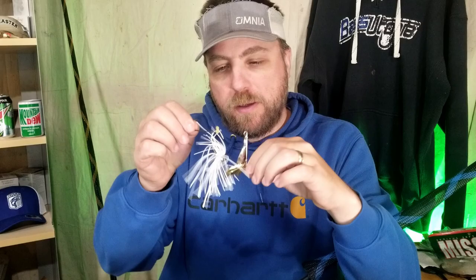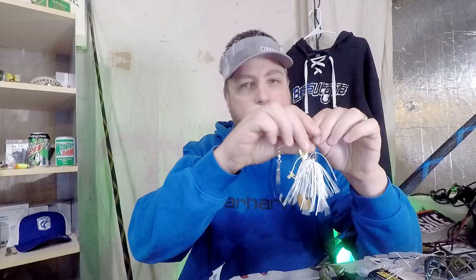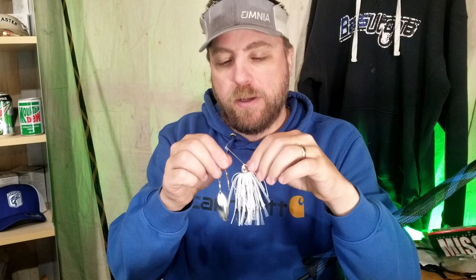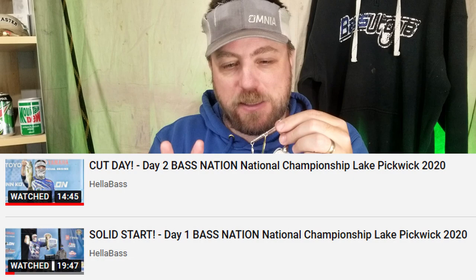My second honorable mention: the half-ounce War Eagle spinner bait, the Screaming Eagle variety. This bait was super key down at Pickwick — gave me a really good shot to be in contention after day one and caught every single keeper I weighed there on this spinner bait. I want to give it a special shout out because it was really instrumental in me finding and catching good fish at Pickwick.